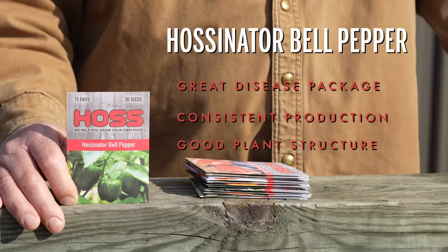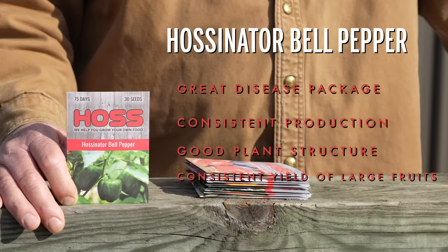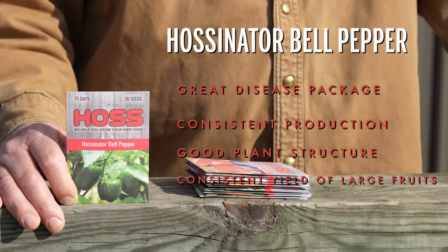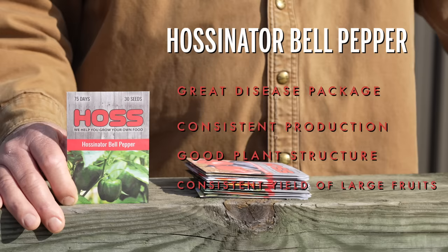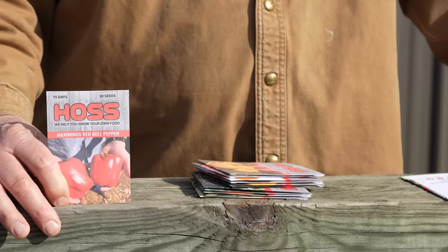It's got consistent production, it's got a good structure to the plant, good leaf coverage, and if you're going to grow up and down the east coast or in the south U.S. this variety here will perform absolutely wonderful for you. It has consistent yields of extra large uniform fruits that are five inches long by four inches wide, and it has that dark green color that we love in bell peppers. I recommend the Halstonator bell pepper for everybody that wants one of those big pretty green bells.